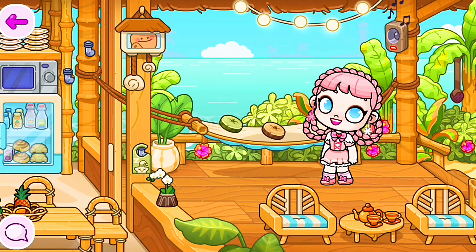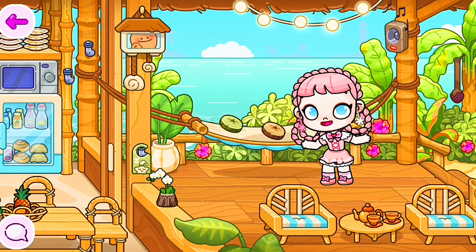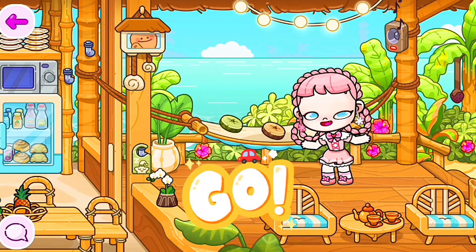Hi guys, how are you? In this video I will show you all the secrets and hacks in Island Bungalow and on the beach. Are you ready? Before we start, please subscribe to the channel and like the video. Let's go!